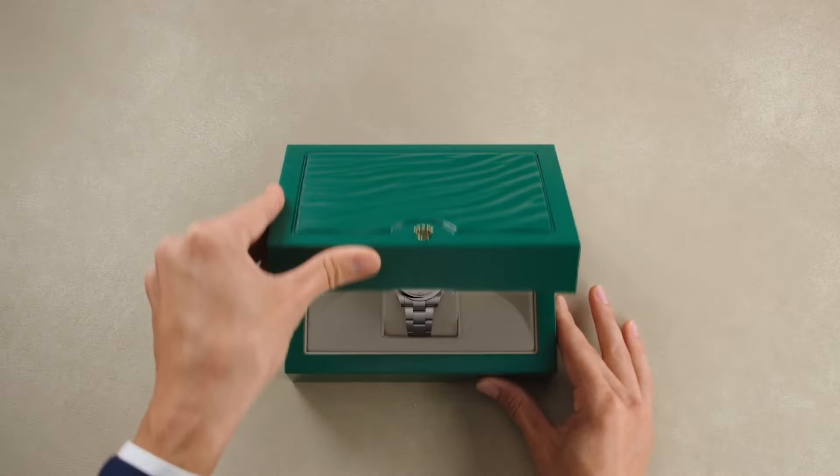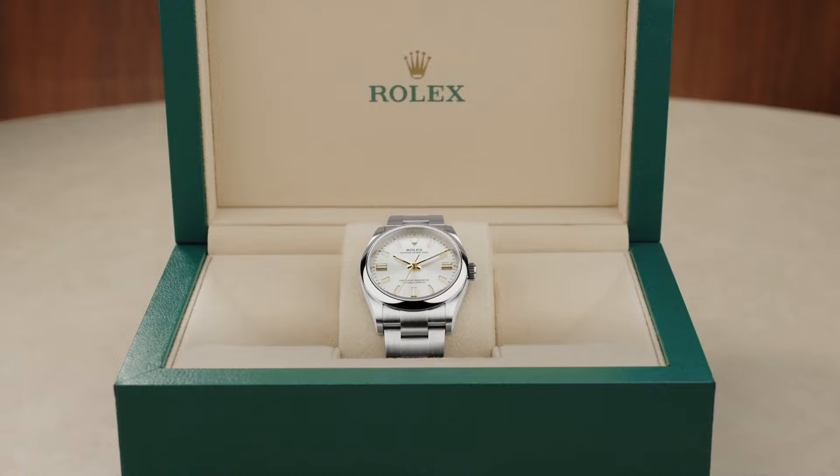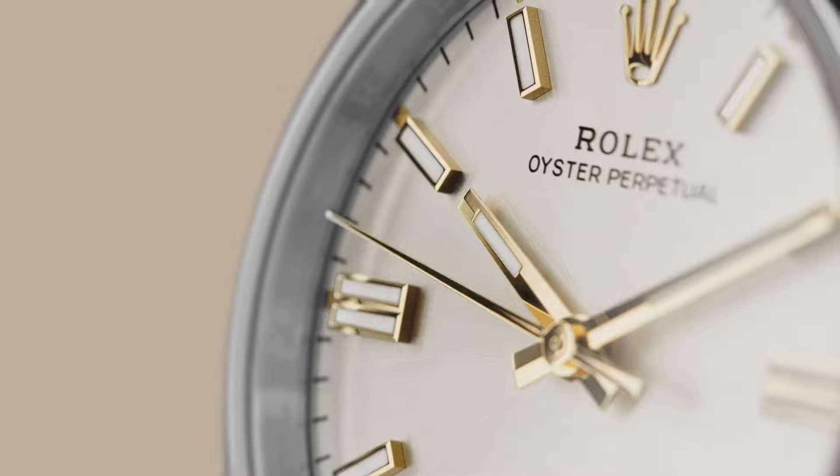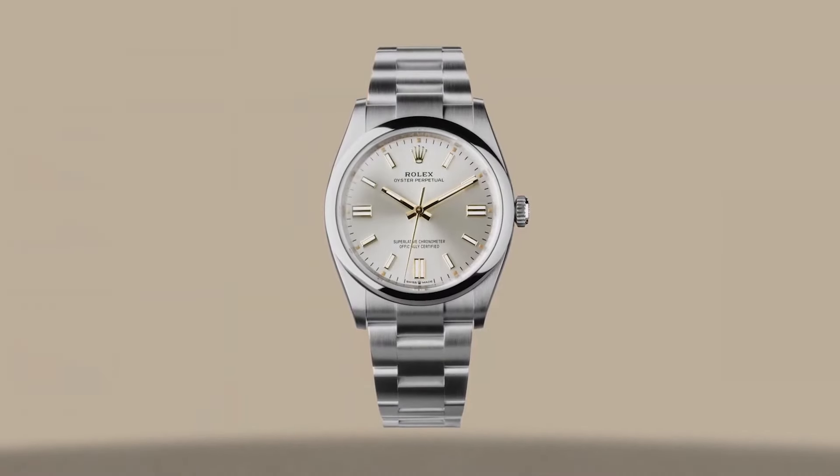The Rolex Oyster Perpetual, first introduced in 1931, was the original waterproof automatic watch. It's all about simplicity — a clean design with Rolex's groundbreaking self-winding perpetual movement. It's very safe, like the Submariner, but a little bit more versatile — a timeless, all-round good look. What I want to highlight specifically are the newer coloured dials. The Green, Yellow, Orange, and Pink Oyster Perpetuals are really cool because they give a little bit of colour and fun to an otherwise very basic design.